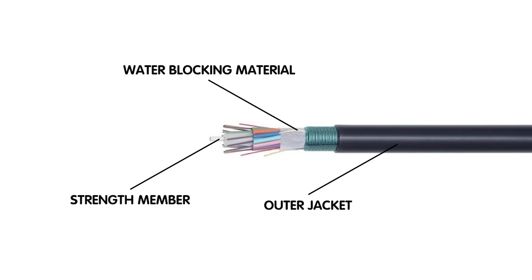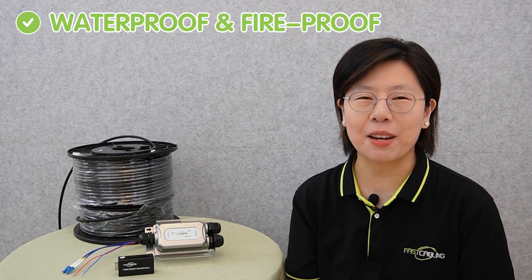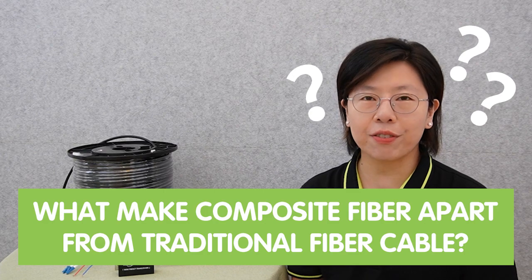Composite fiber-optic cable includes a strength member, water-blocking material, and an outer jacket, so it's waterproof and fireproof at the same time. What sets the composite fiber-optic cable apart from traditional copper cable is that they exemplify the marriage of cutting-edge technology and innovative engineering, powering the seamless connectivity that has become the hallmark of our modern world.